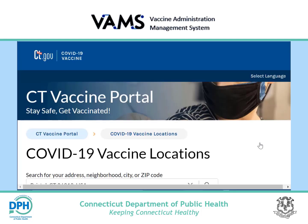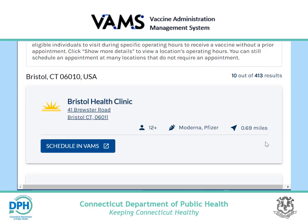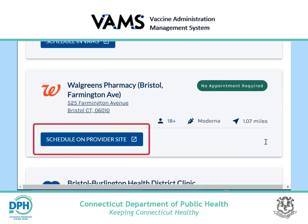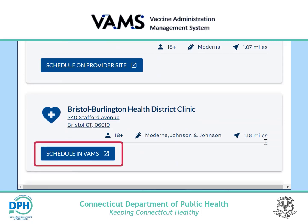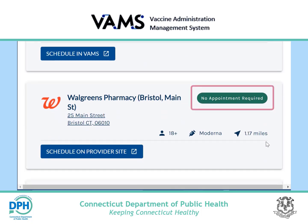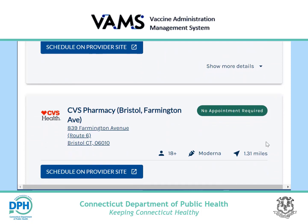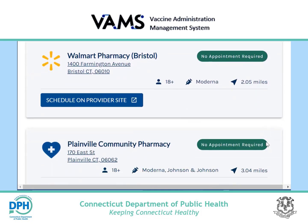Search results will show clinics nearest the zip code entered. You may choose a vaccine provider by scrolling through the results. Some locations offer online scheduling through their own website, some through the Vaccine Administration Management System (VAMS), and others allow scheduling by phone. Included in the listing will be providers that allow walk-up vaccinations with no appointments required. You do not need to use VAMS if your preferred vaccine provider is scheduling with a different method or offers walk-up vaccination.